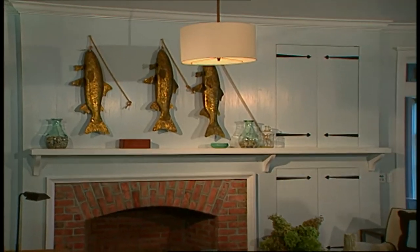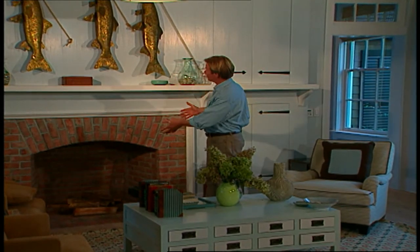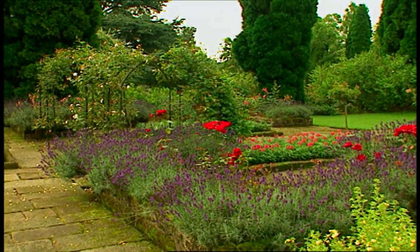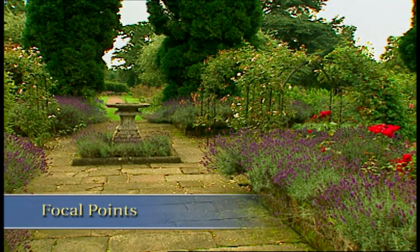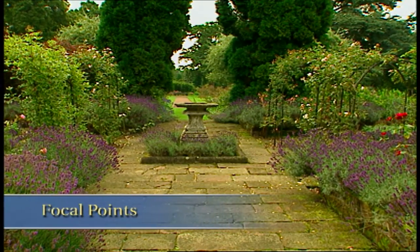I think there are a lot of lessons we can learn about the garden from a well-designed room like this. We've talked about color, but other design principles I employ include focal point. When you walk into a room, there's usually a dominant feature that captures your eye — here, it's the fireplace with the three fish above it. In the garden, focal points play a similar role. You walk into a space and immediately see something that captures your eye.